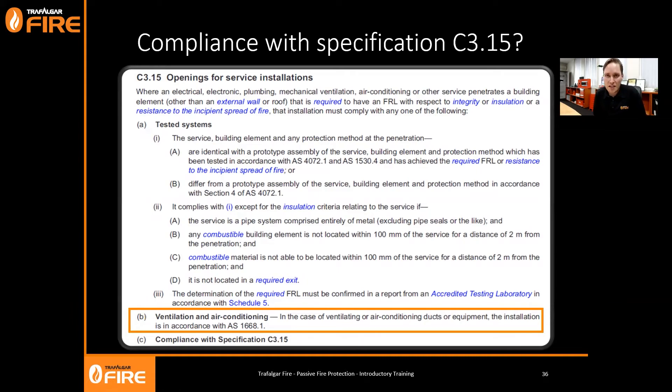Thankfully there are many penetration wrapping systems available on the market that are cost-effective. You will find older buildings where the wrap hasn't been installed as compliant to standards of the time, but moving forward our recommendation is that everyone should be wrapping service penetrations regardless of environment. Section B of C3.15 is specifically for ventilation and air conditioning, referring you to AS 1668 Part 1 for ducts and dampers. Conveniently, AS 1668 Part 1 points you back to AS 1530 Part 4.